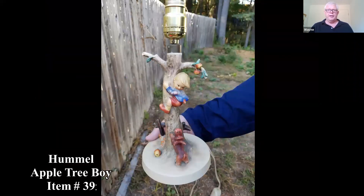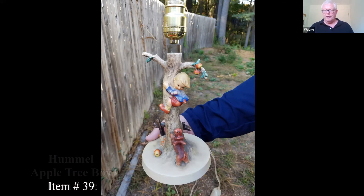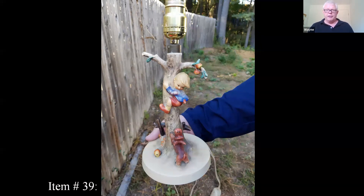He is a Hummel — apple tree boy. Hummel's market has dipped also. Twenty years ago they were bringing much more money. They might sell for two or three hundred — might bring a hundred dollars at auction now. Sometimes we don't sell them at all, but in auctions they seem to bring around a hundred dollars.